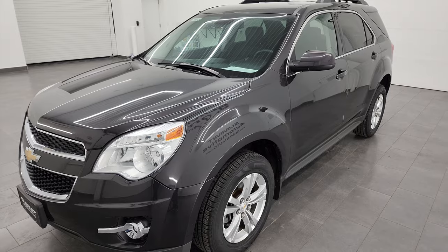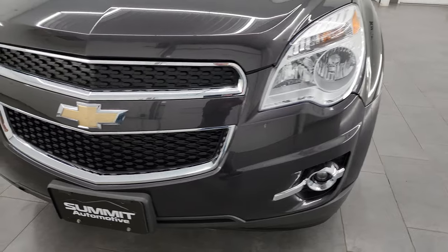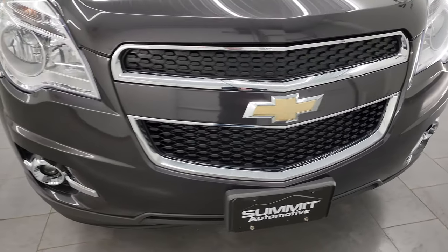This vehicle has been fully safetied and inspected by our service shop, has a fresh oil and filter change, all the fluids have been checked and topped off, and it is 100% ready to go.